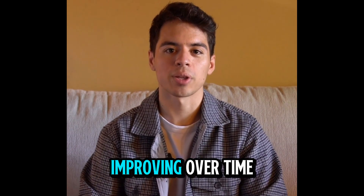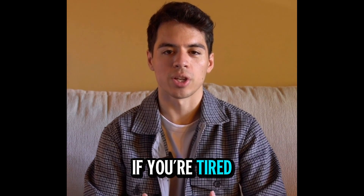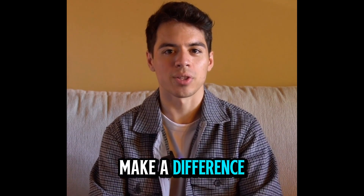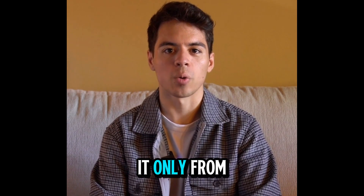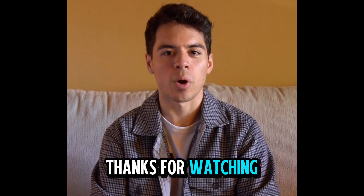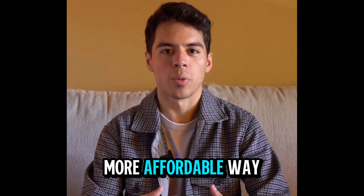Once you've got everything running, you'll see real results that keep improving over time. So that's my story with Energy Revolution. If you're tired of high energy bills and want to take control of your power use, this could really make a difference for you. Just remember, get it only from the official website — I've left the link below for convenience. Thanks for watching, and I hope my experience helps anyone out there looking for a smarter, more affordable way to power their home.